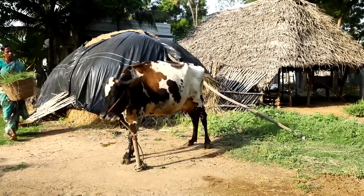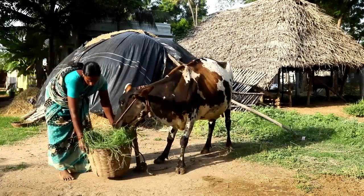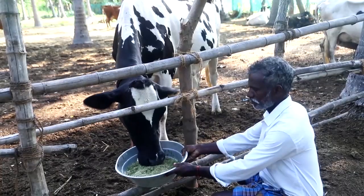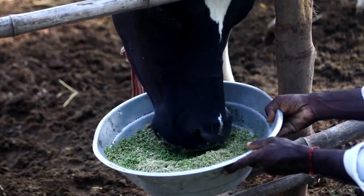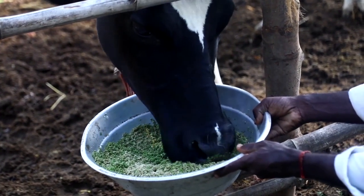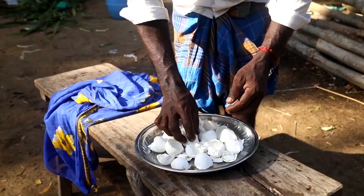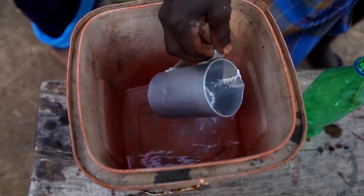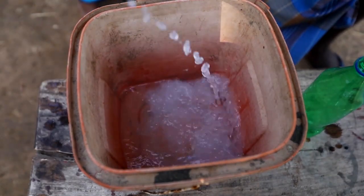Give them a mineral mixture in either the drinking water or feed. After milking, give each cow a basket full of green grass. During the last three months of pregnancy and the first three months of milking, feed the cow a balanced concentrate mixture or azola every day.